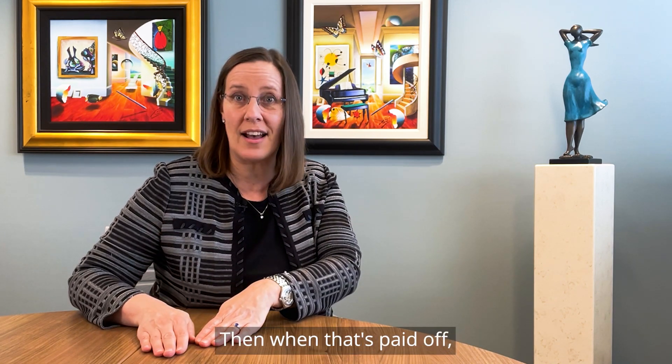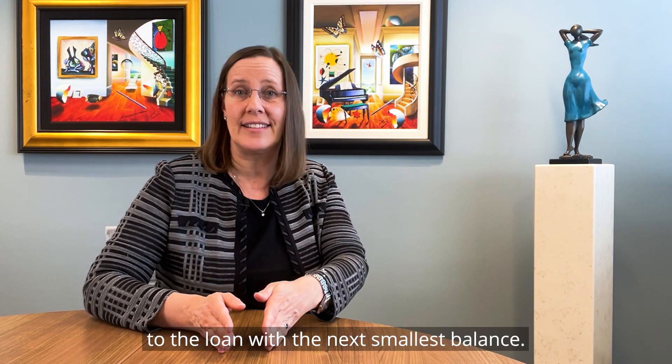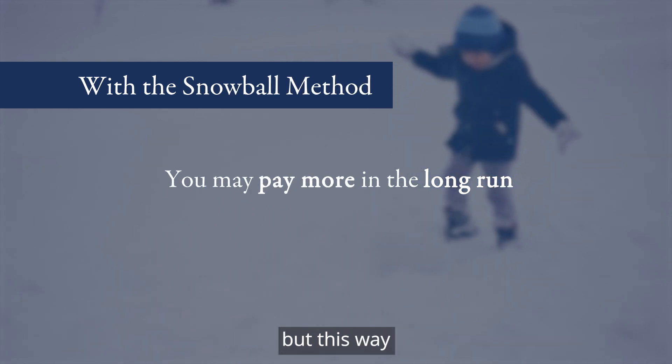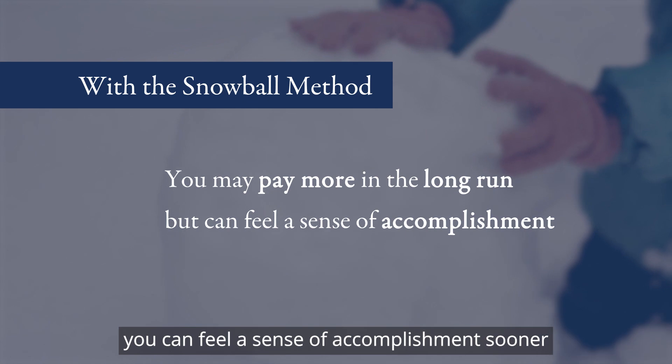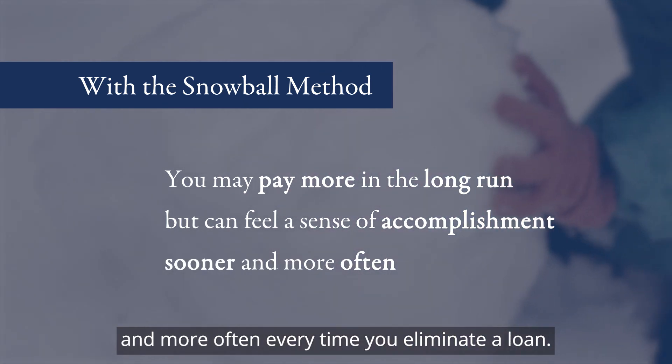Then when that's paid off, you move all of that money to the loan with the next smallest balance. You may pay a bit more in the long run, but this way you can feel a sense of accomplishment sooner and more often every time you eliminate a loan.